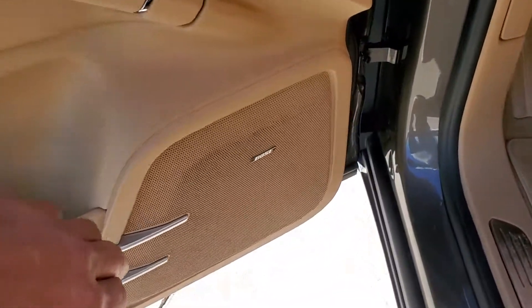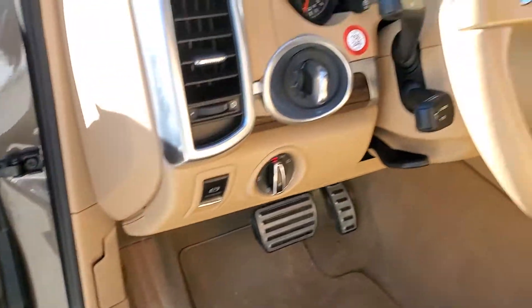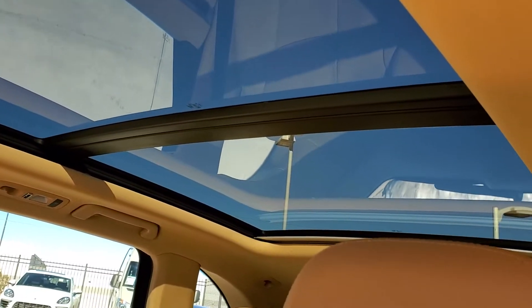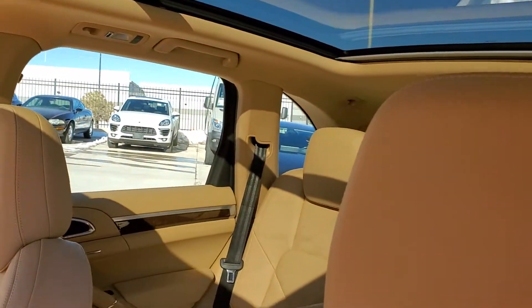It does have the Bose sound system as well. The car is equipped with a beautiful panoramic sunroof, which gives a lot of light here inside the vehicle.